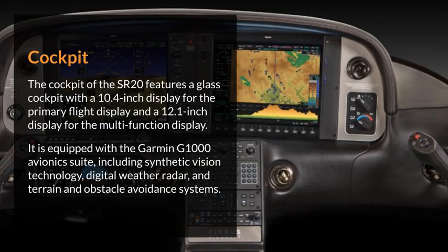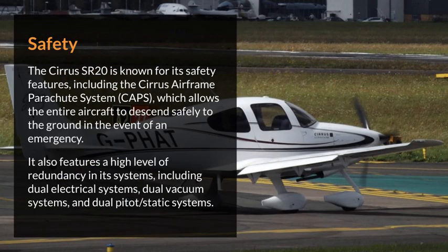The cockpit of the SR-20 features a glass cockpit with a 10.4-inch display for the primary flight display and a 12.1-inch display for the multifunction display. It is equipped with the Garmin G1000 avionics suite, including synthetic vision technology, digital weather radar, and terrain and obstacle avoidance systems.